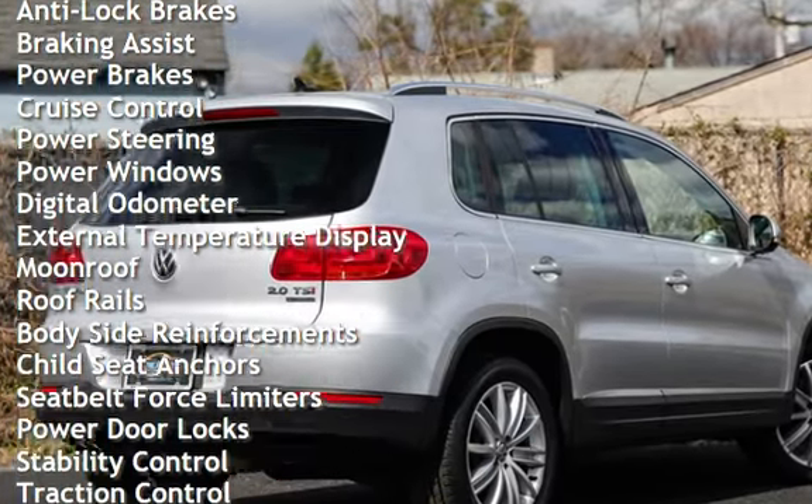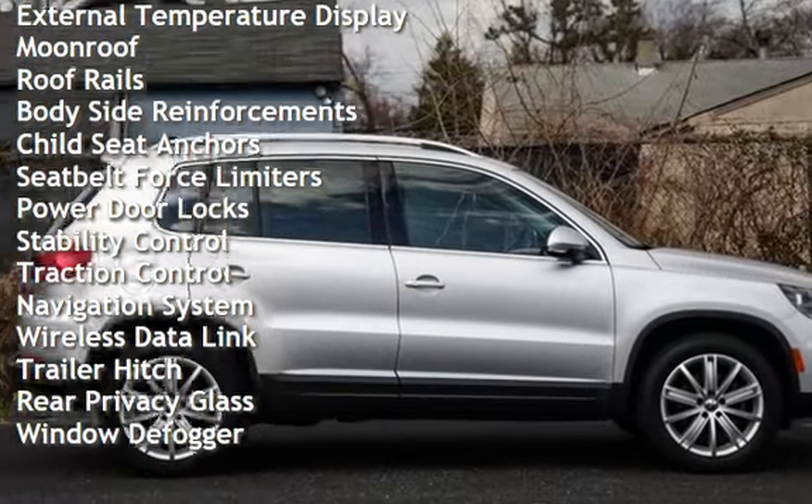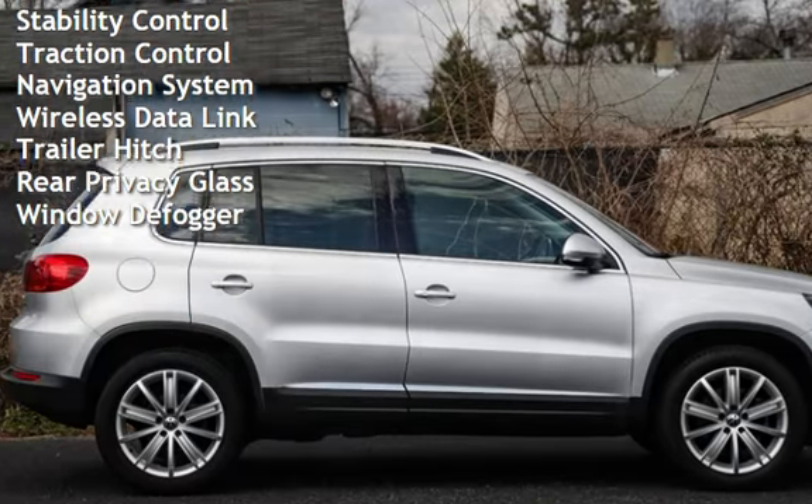Power brakes, cruise control, power steering, power windows, digital odometer, external temperature display, moonroof, and roof rails.